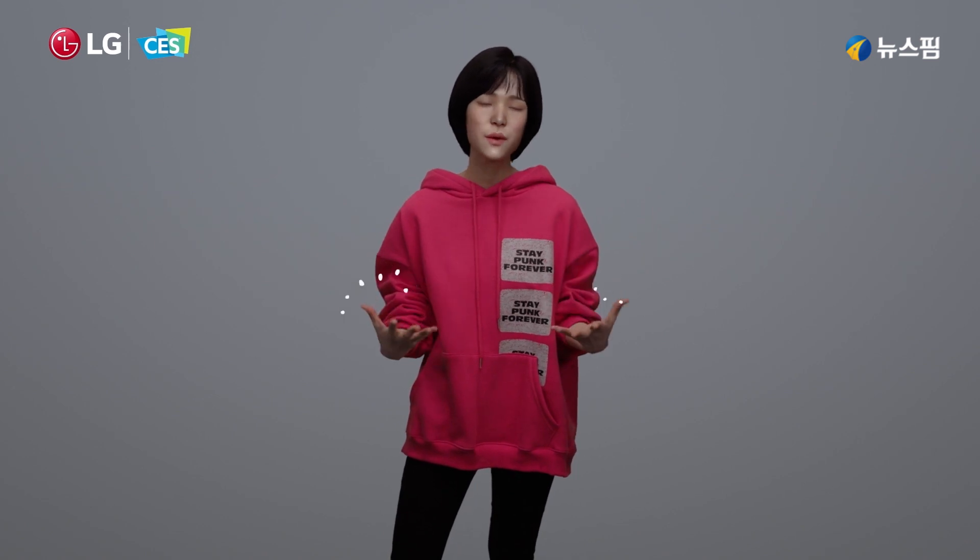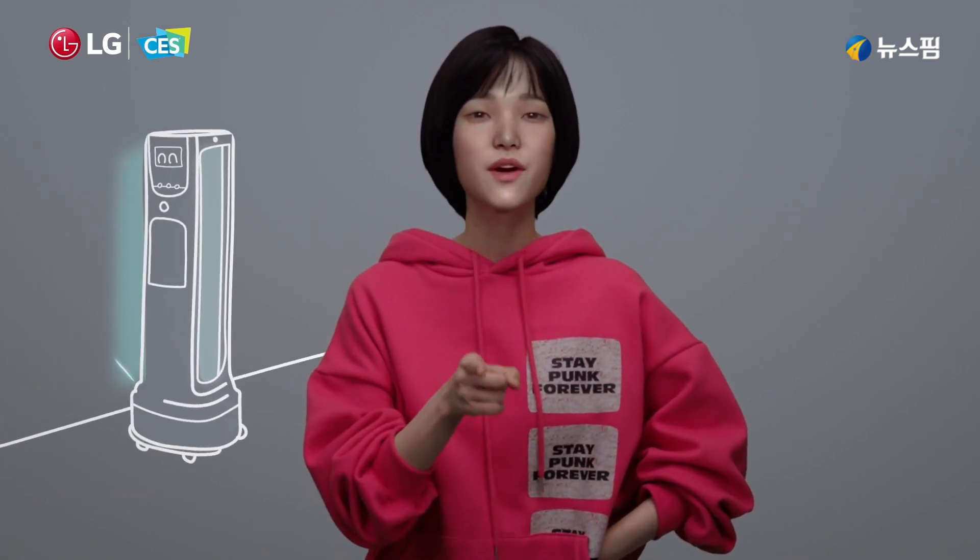I mean, how cool is that? No question, that's gonna be my favorite CloBot right there.